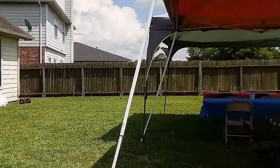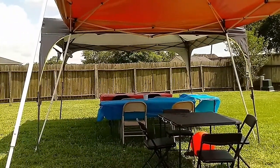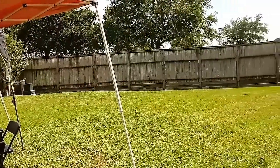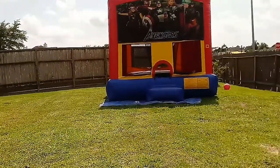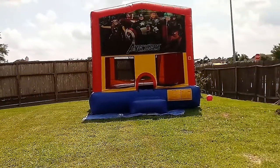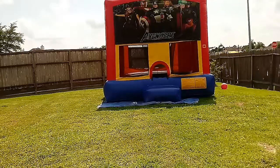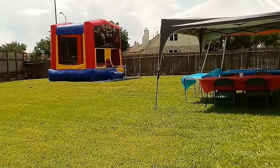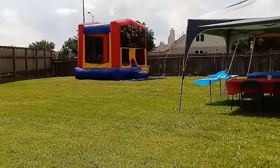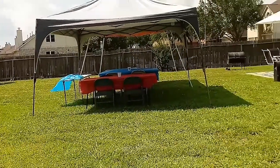I just have some tables set up right here with some tents because the sun is beaming. I'm going to pan around here. Of course you've got to keep the kids occupied, so I just have a moonwalk delivered here so the kids can have something to entertain themselves with this afternoon. I want to give you a full pan-around view of my back living space. This is how I'll be entertaining — not for the whole summer, but just for this Memorial Day event I'm having here in my backyard this afternoon.